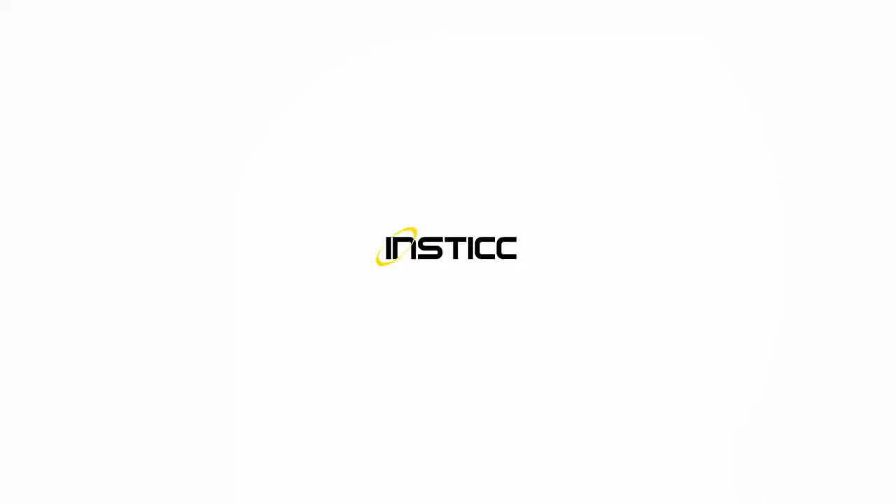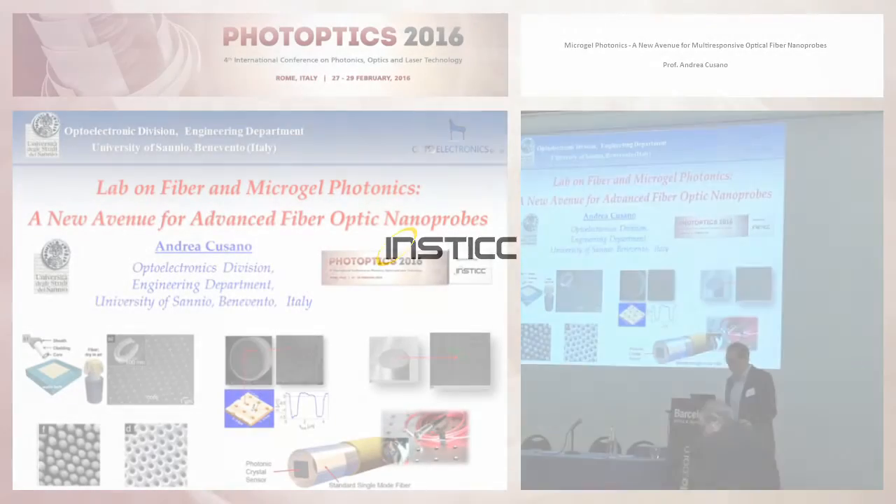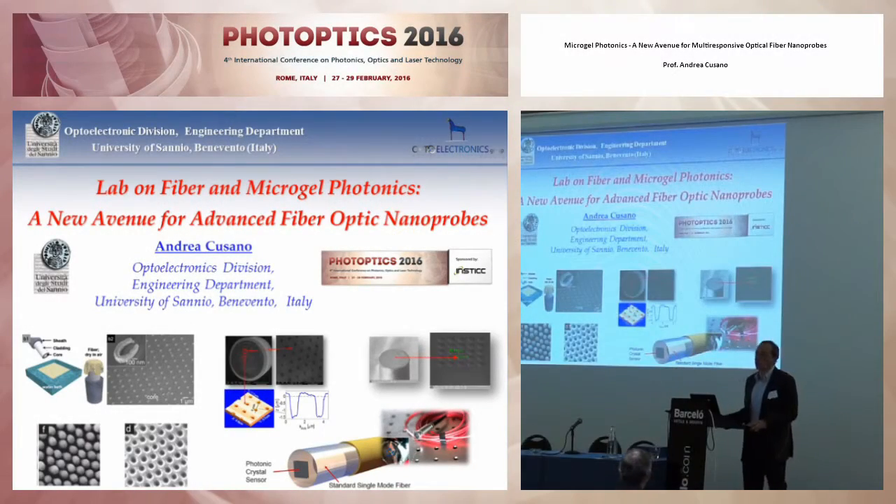Thank you, Manuel, for the very kind introduction. Good afternoon to everybody. First of all, I wish to thank the conference organizers for inviting me to give this talk focused on lab-on-fiber and microgel photonics — a new avenue for advanced fiber optic nanoprobes.